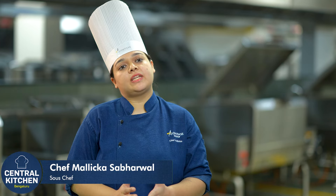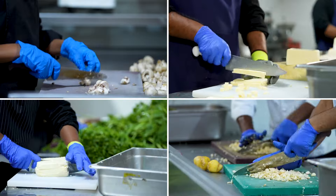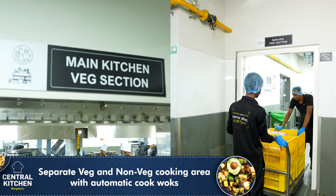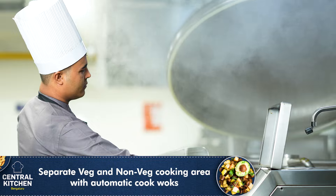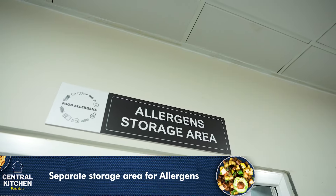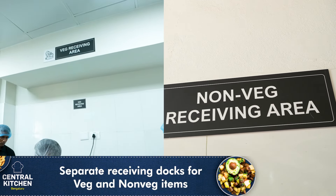We here at Compass believe in providing homely meals, keeping safety and hygiene as our utmost priority. To prevent cross-contamination, we utilize distinct food-grade color-coded storage containers, cutting boards, knives, and utensils for segregating raw and cooked items. Veg and non-veg cooking sections are separated by providing dedicated automatic cooktops. We have specialized areas for steaming, dedicated space for storing allergens, and specific areas for receiving veg and non-veg items.